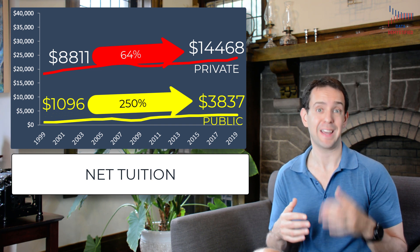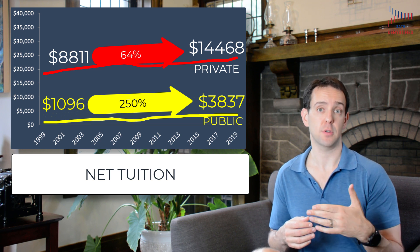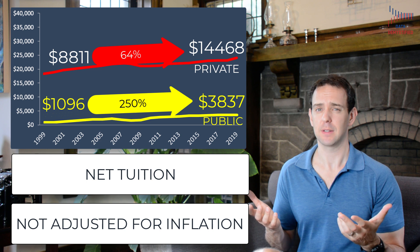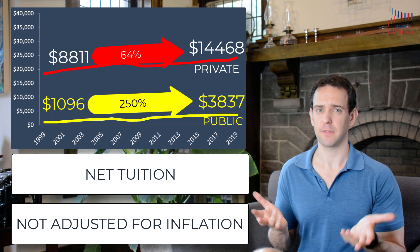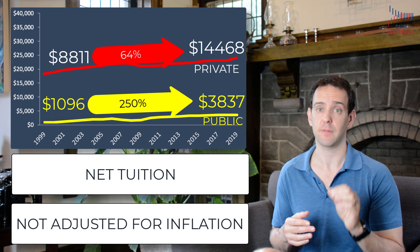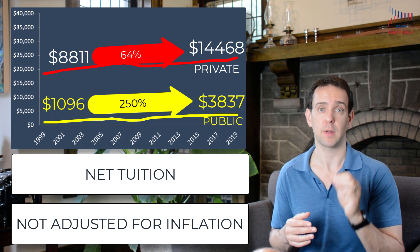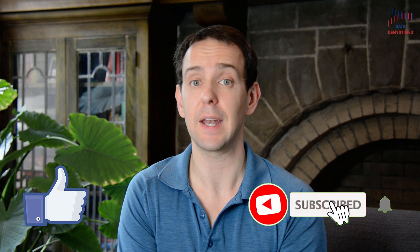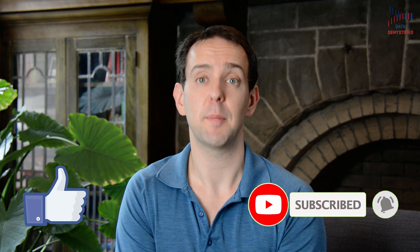Now we're looking at net tuition, but as I mentioned earlier, this is all not adjusted for inflation. But what does that even mean? Why do we need to adjust for inflation? To understand that, we're going to take a step back and briefly understand what inflation is and why we care about it when comparing costs and prices of things over time.